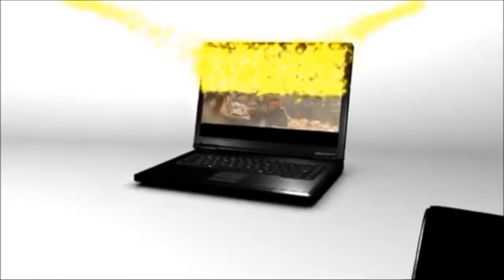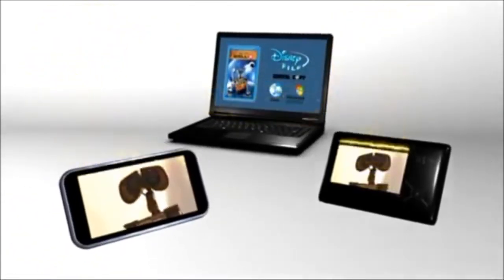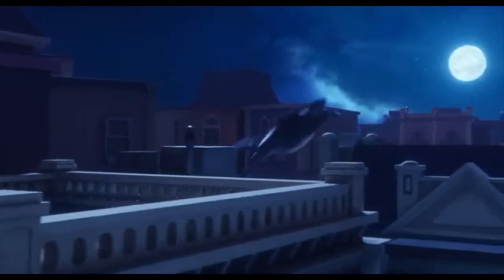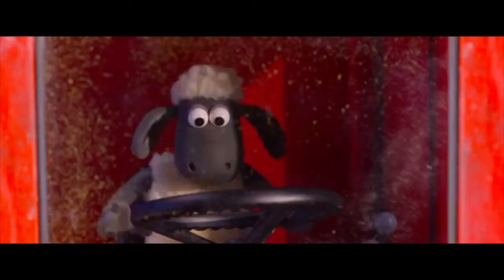In just minutes, the transfer to your computer or video-enabled portable device is complete. Your Disney movie is ready to go.